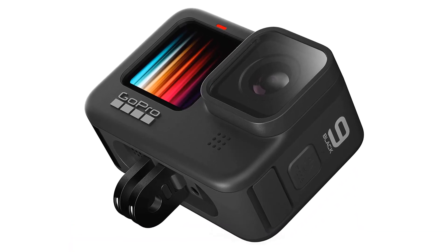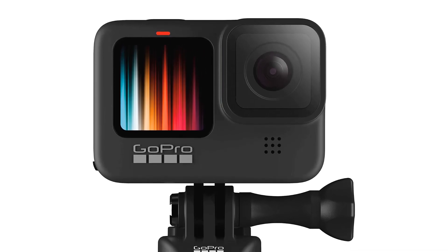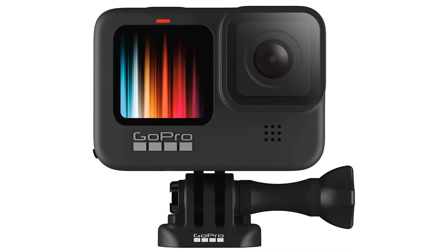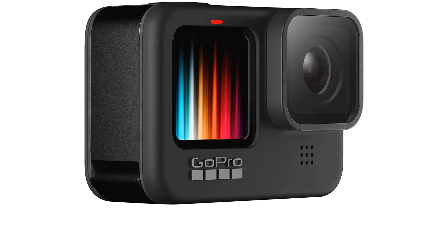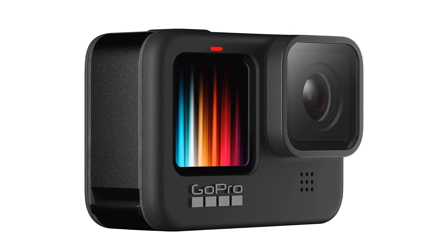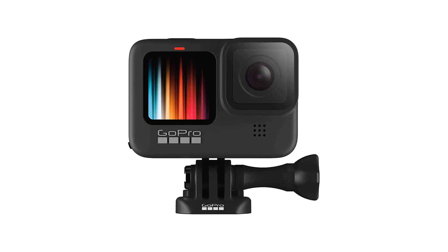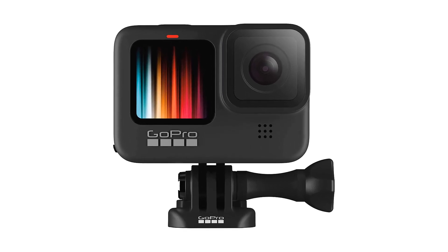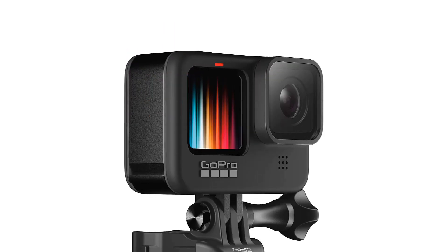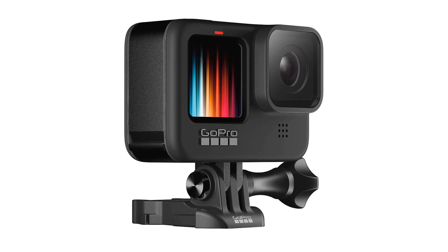Pros: Waterproof design for use in any environment. Front LCD and touch rear screens for easy viewing and control. 5K Ultra HD video for crisp and clear video quality. 20MP photos for vivid and detailed photos. 1080p live streaming for streaming video in HD format. Webcam for taking video chat and streaming in high quality. Stabilization for smooth and steady video. Cons: Expensive price tag. Not suitable for taking underwater photos and videos.